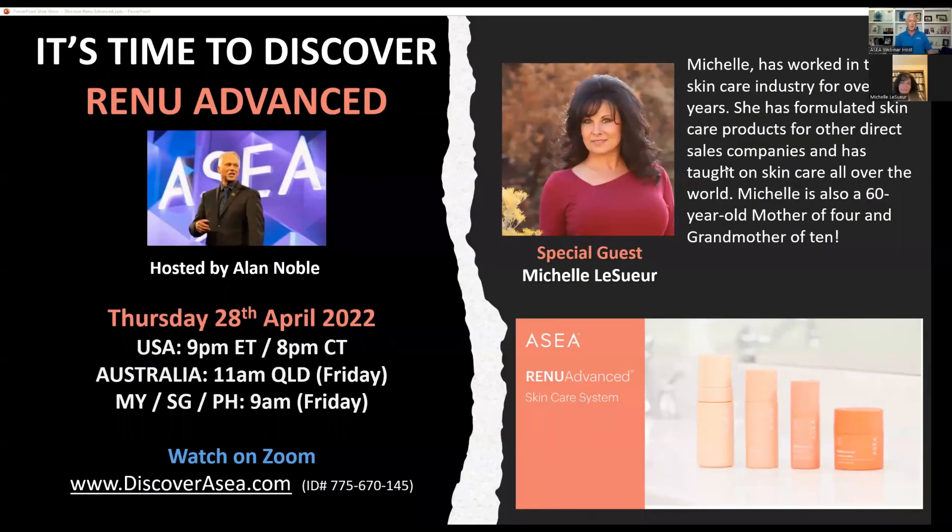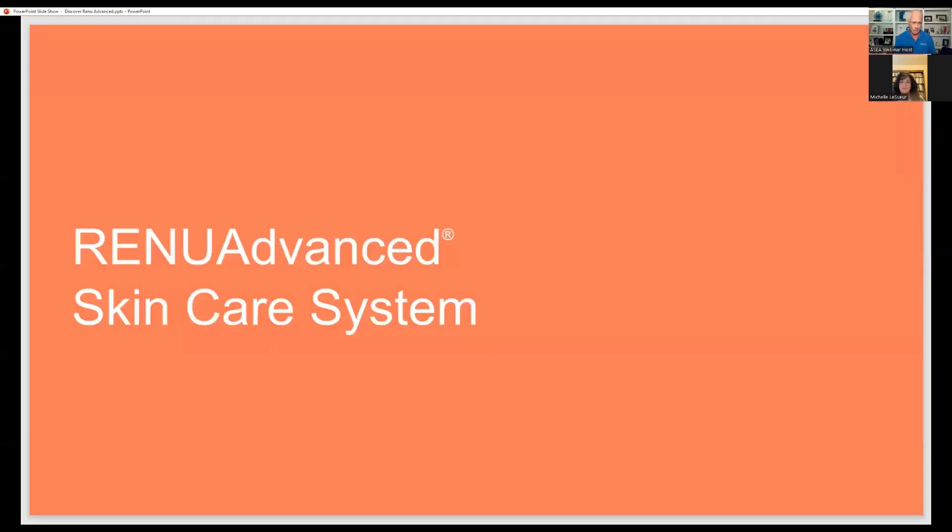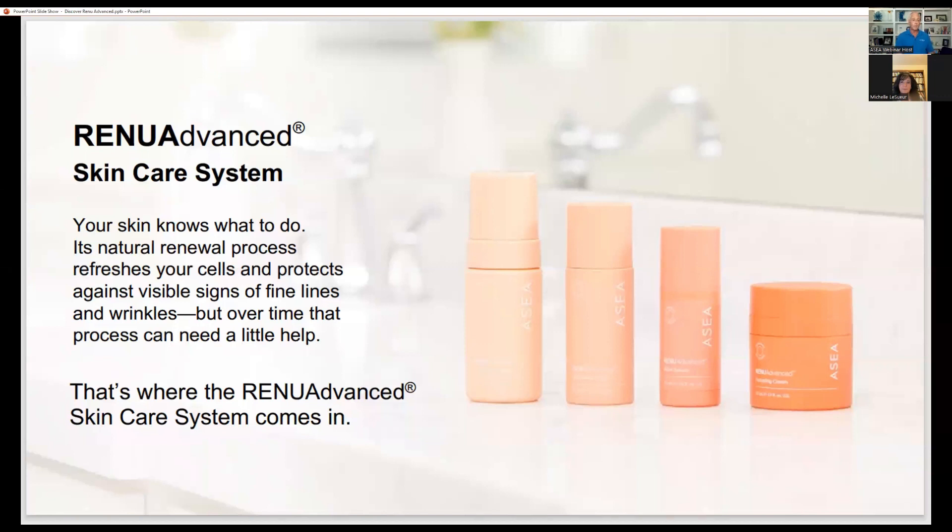Good evening, everybody. Welcome to our Discover Renew Advanced webinar. This is a very special webinar that we've put in place to celebrate the launch of a brand new skincare system, totally reformulated Renew Advanced skincare. I'm going to give you just a very quick overview, and then it will be my absolute privilege and pleasure to hand the call over to the expert, somebody who is a lot more knowledgeable than I am when it comes to skincare. I cannot wait for you to meet Michelle LeSueur.